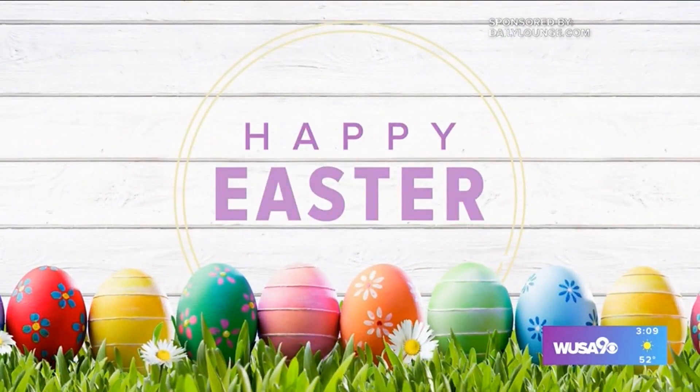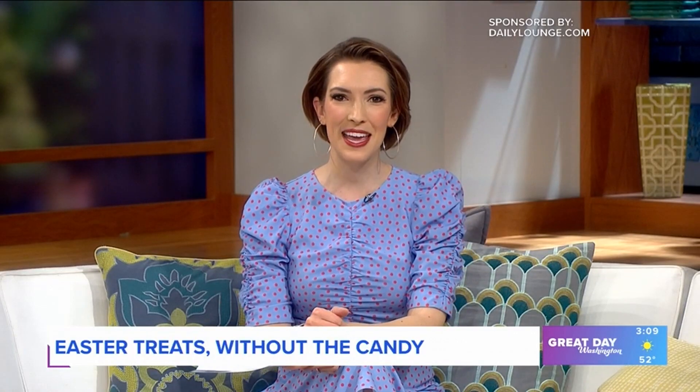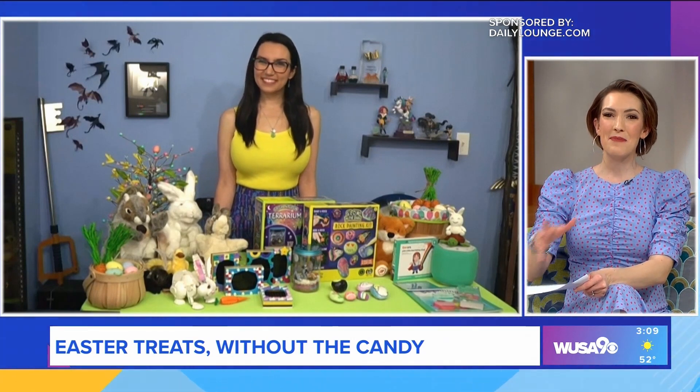This segment is sponsored by dailylounge.com. This Easter, put away the candy and have some fun. Make this year's treats the toys and games that will provide the kids with hours of fun, entertainment and learning. Joining us today is Trisha Hershberger, who is a toy and gaming expert for Amazon, and she's here to share her recommendations for gifts that let the whole family play together.